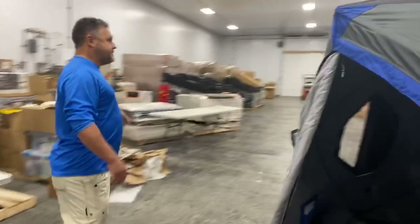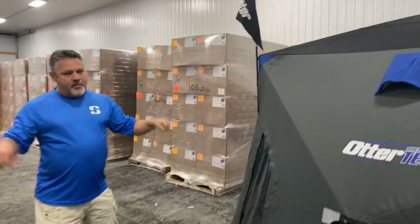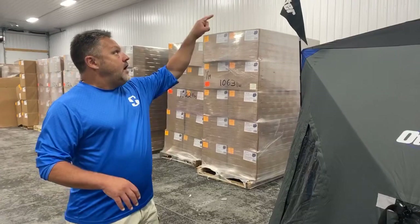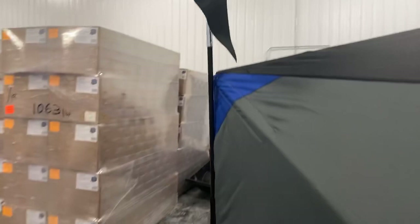Every one of their hubs is going to come with this safety beacon — a $40 product that comes in the box with it, flagged. You're out on the ice, you've got a dark shanty, people coming in at night. We do that a lot on the bay or ice fishing for walleyes on Houghton Lake. Nice beacon here for safety — you're not going to get run into by a snowmobile, four-wheeler, or whatever. That comes in the box with every one of their hubs this year.